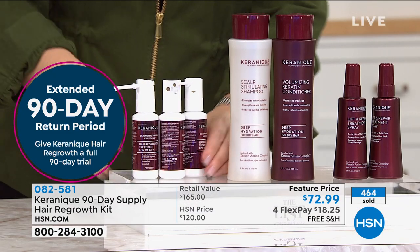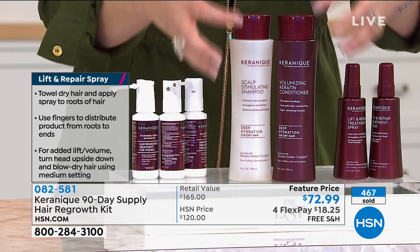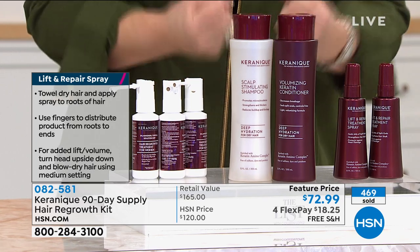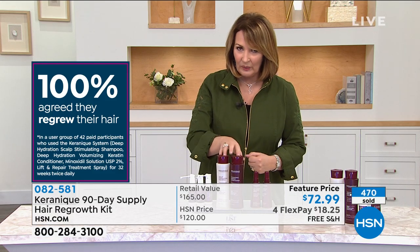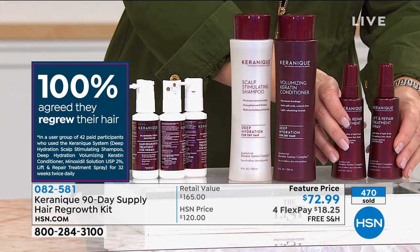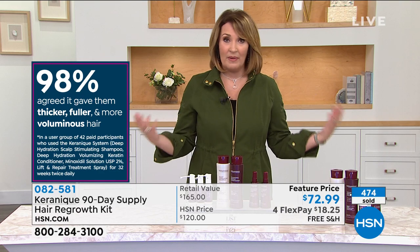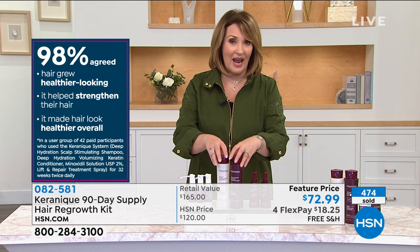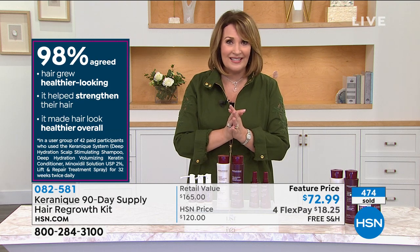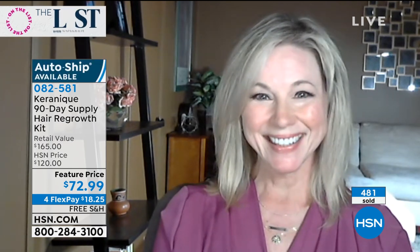You get the amazing shampoo and conditioner - people rave about them. It's like giving your hair a keratin treatment - you get the shine back, the bounce back, the strength back. You also get two of the lift and repair treatment sprays. This is an amazing kit - you can only buy it here at HSN at this value. When it sells out it will not be back. I think we only do this once or twice a year. Suzanne, I so appreciate you coming by the list tonight. Thank you for sharing these wonderful products and your personal story. Everyone who tries it, you're going to be amazed.